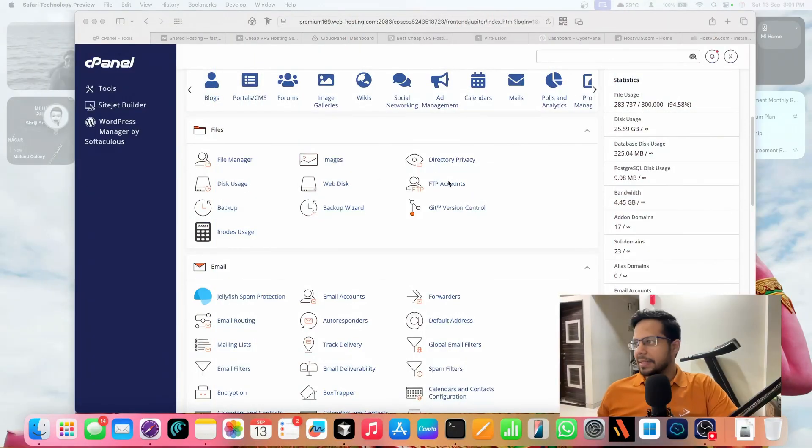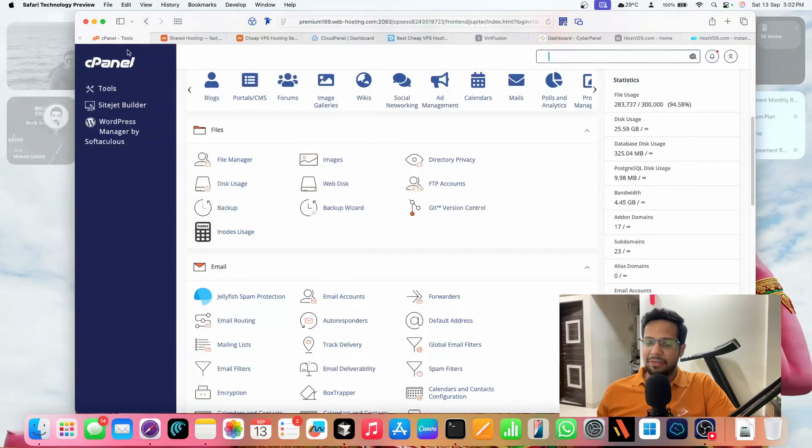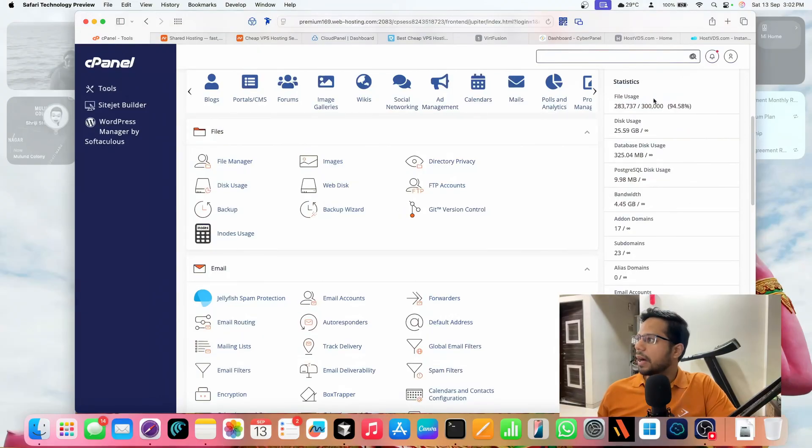This is my Namecheap shared hosting server. I'm actually using the Stellar Plus plan for the last six years. I have three to four of my own websites and around three to four client websites — more than six websites total, probably with emails. The websites include Node.js sites, WordPress sites, and more. As traffic increases I'm hitting a bottleneck — right now file usage says 94%.